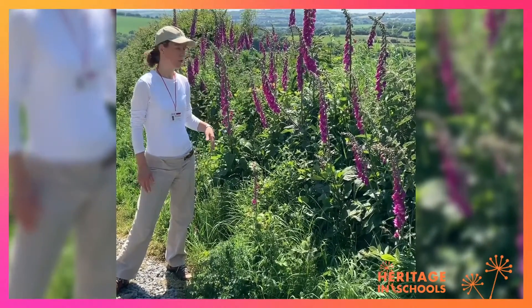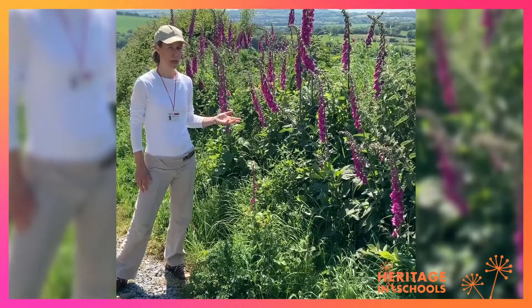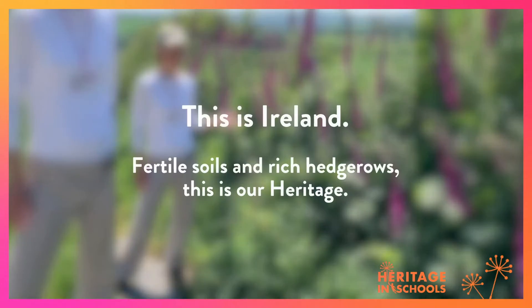Hedgerows are found throughout the country and this is surrounded by rich farmland in South County Cork. Thank you.